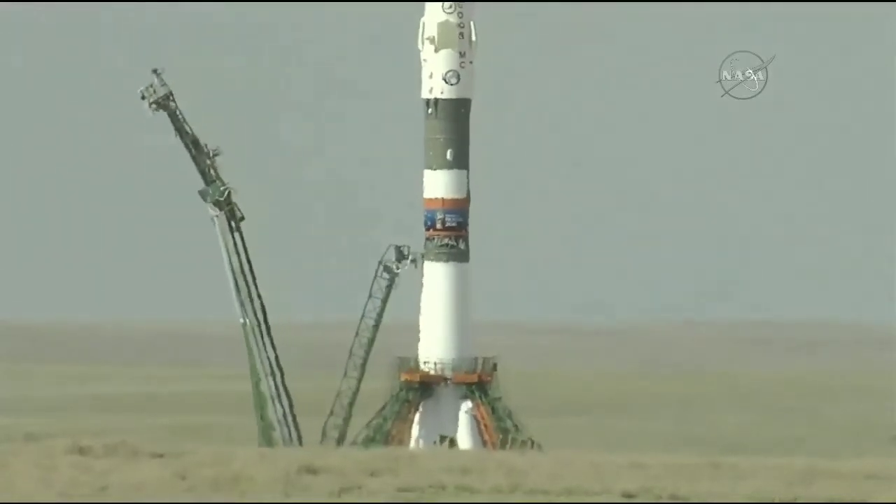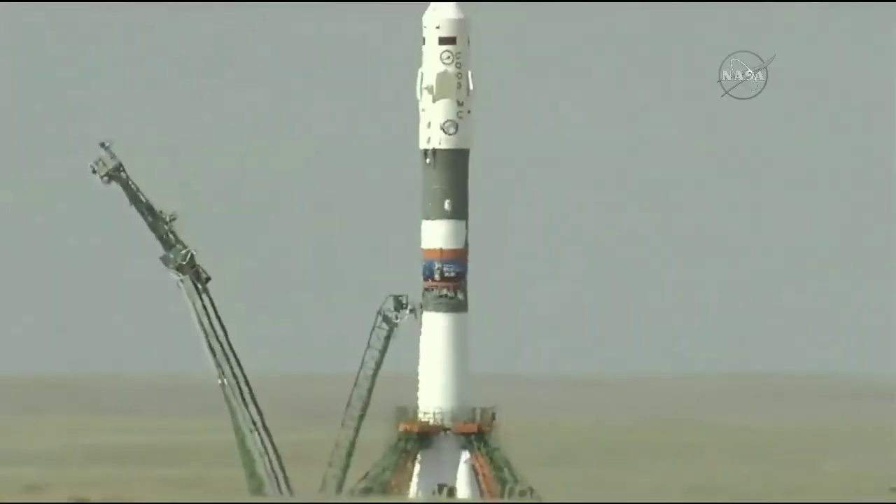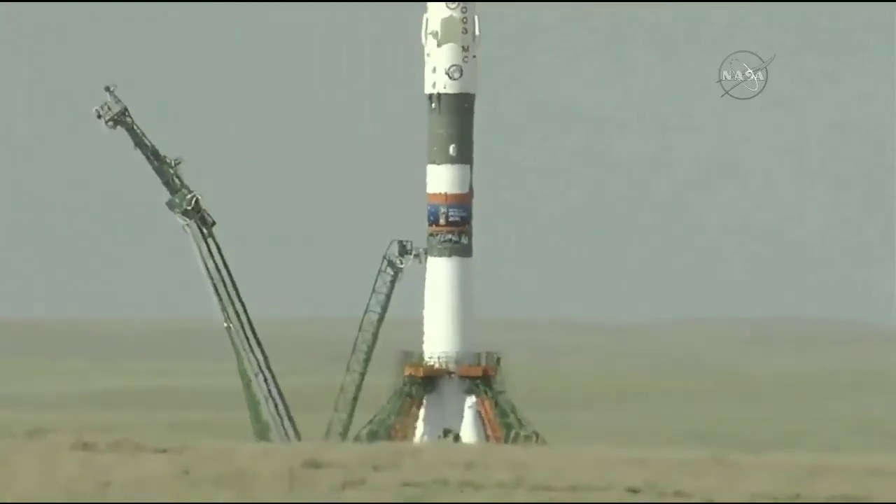40 seconds away. That's the first umbilical tower separating from the booster. Auto sequence start is now underway.